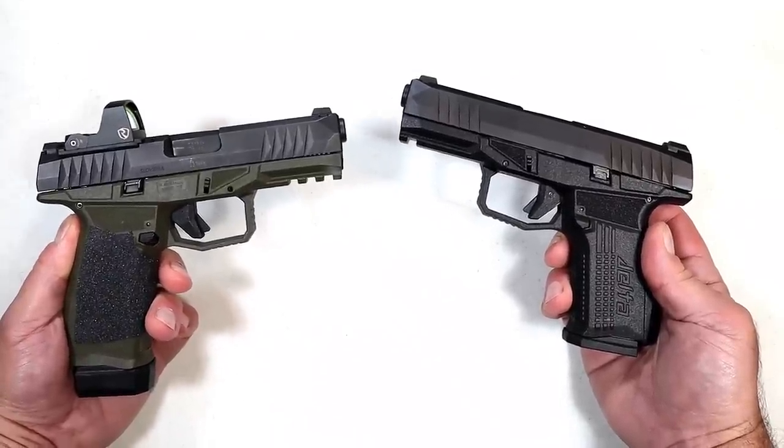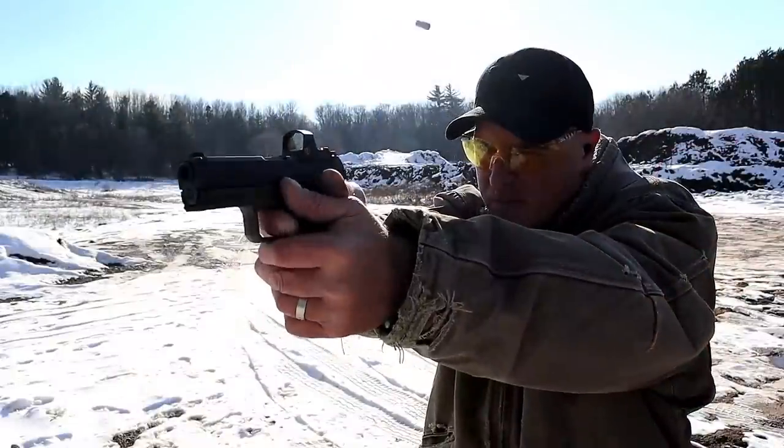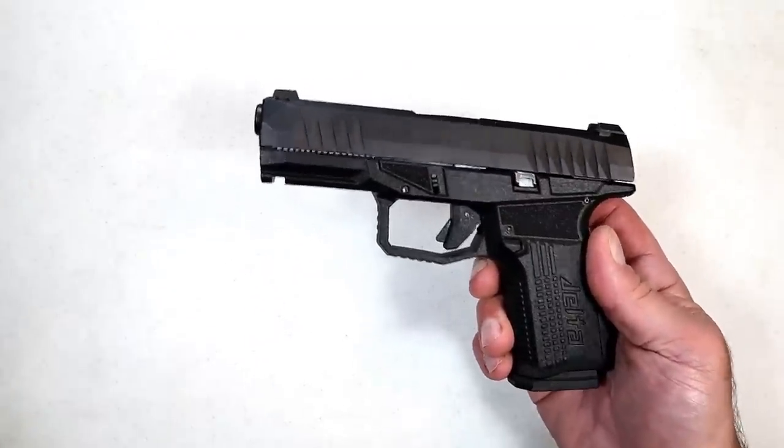It's a four-inch barrel, nine millimeter. I like the versatility it offers and my time at the range with it was great. So I'm going to offer this one for a killer price.